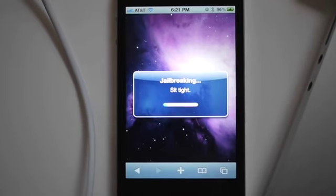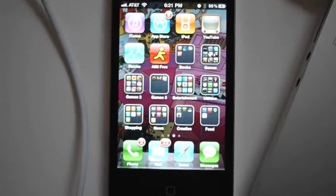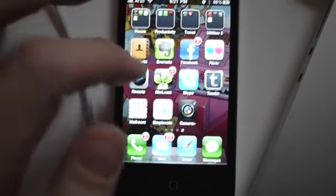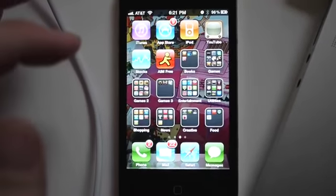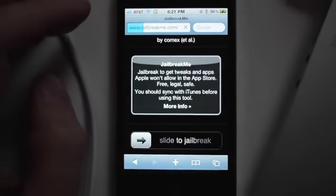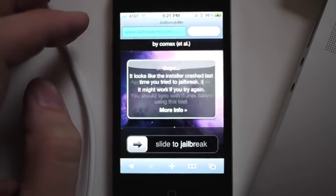Okay, here we go. That doesn't seem good. Did that just crash Safari? Looks like it is no longer working.